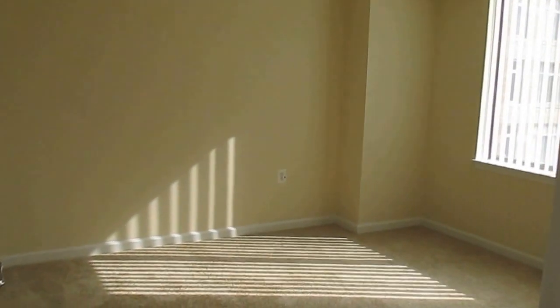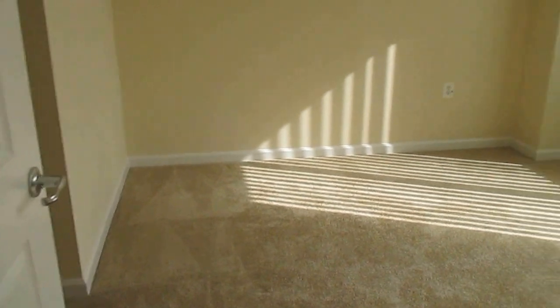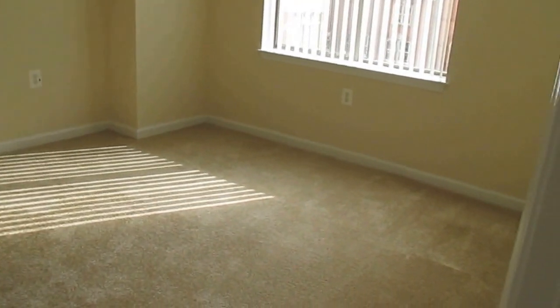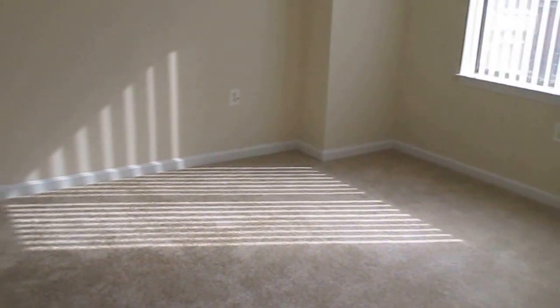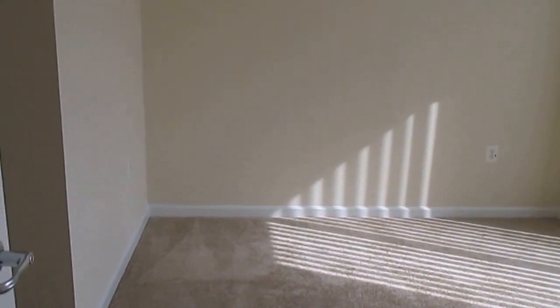I'm going to go ahead and take you into the master bedroom right over here. As you can see it's very spacious. You can definitely fit a queen size mattress in here as well as two dressers, and you have plenty of space.